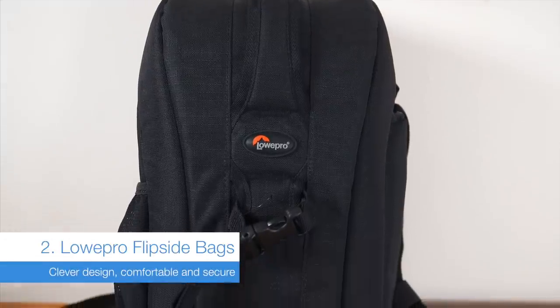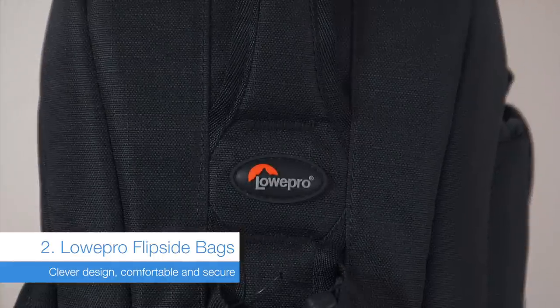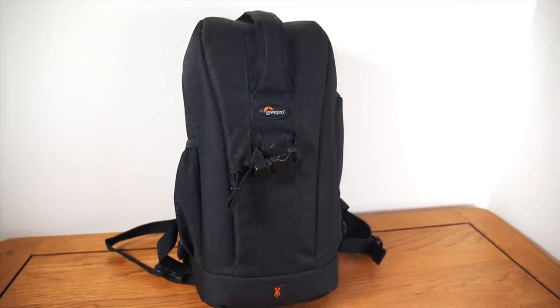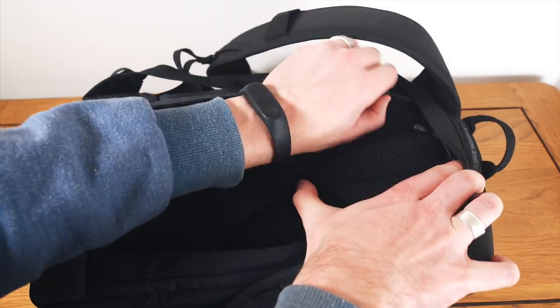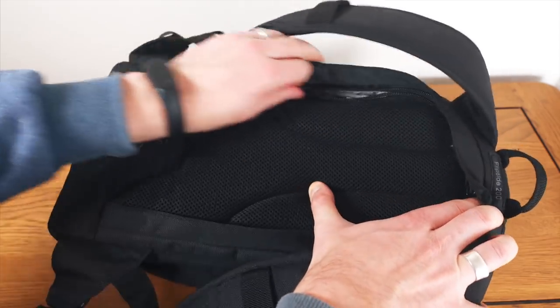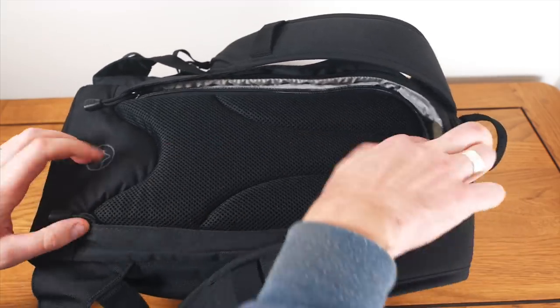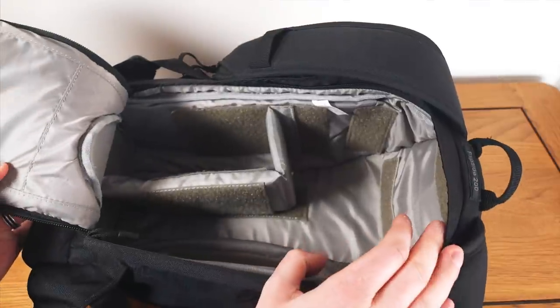This is my new favourite backpack for travel videography — the Lowepro Flipside 200. It's not too big, so there's no temptation to overload the bag and hurt my back. It feels really nicely made with chunky zips and I also really love the price. Another reason I love it for travel is that, as the name suggests, you can only open the bag from the rear side, making it super secure.